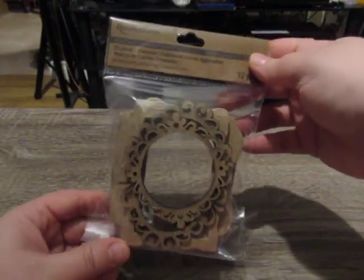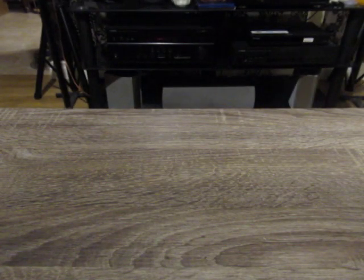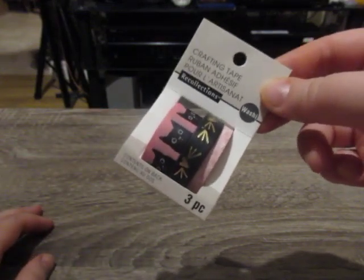I just happened to walk into Michaels - it's next door to my Dollarama, so every time I'm there I walk in just to look around. On clearance, I found a pack of chipboard frames. I can definitely alter these and use them in projects - comes with 10 pieces, Recollections brand. Also on clearance, I found more washi tape. I know I don't need any more, but this one has black cats on it, so it had to come home with me.